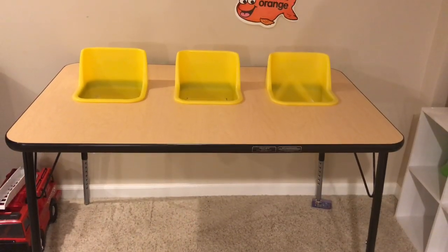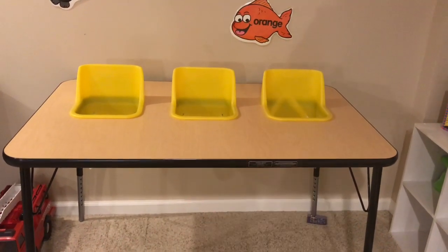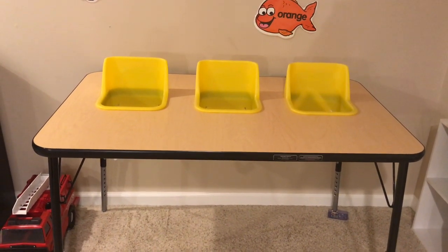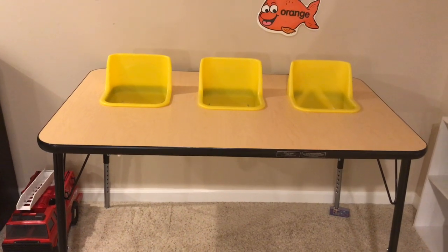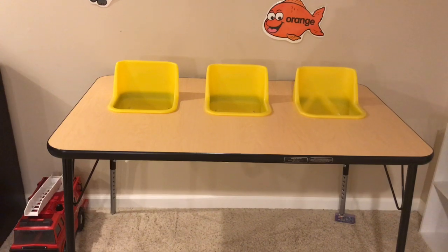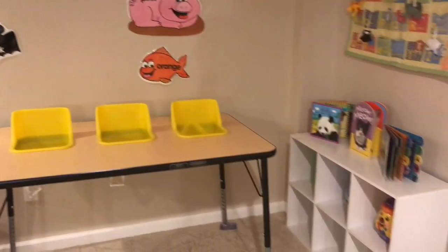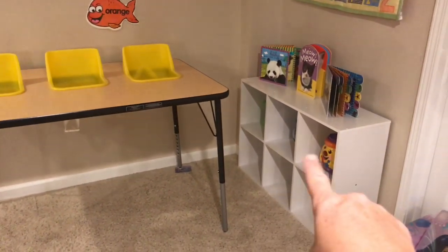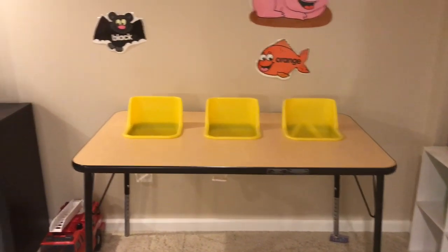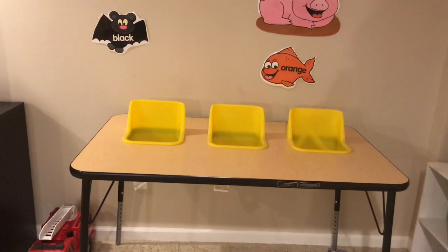Another Wayfair purchase is this three-seat bucket seat toddler table, also around $200. All three of my infants are big enough for it now — I've wanted one for a long time, and my sister found it at a great price on Wayfair. Right now I have it in a little corner and I'll put small activities in the cubby for them to play with at the table. It has buckles so hopefully they won't try to crawl out.